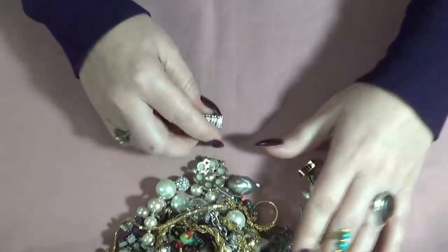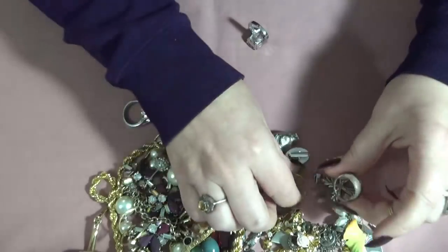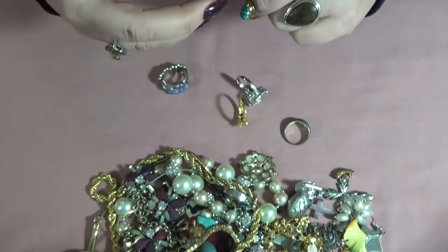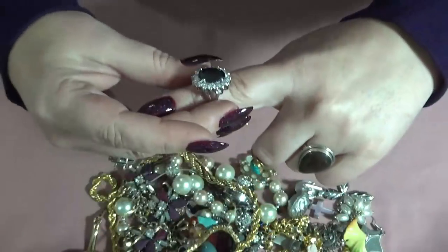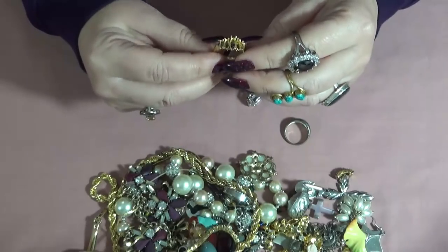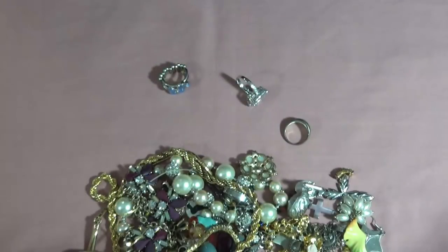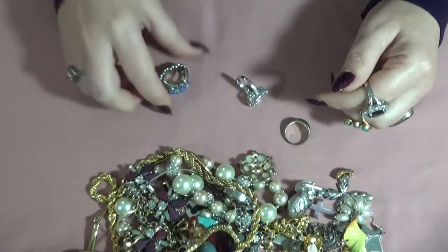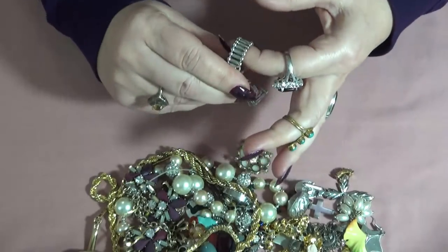I'm seeing some rings in here — one, two, three. Let's look at the rings. This one is a fashion ring, really worn but still beautiful. This one is missing the stones — somebody took the stones. It's marked 925, so that one goes into the scrapping pile. And another fashion ring, this one is stretchy — no markings.